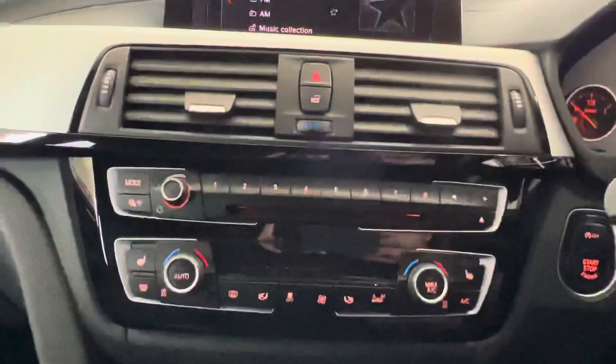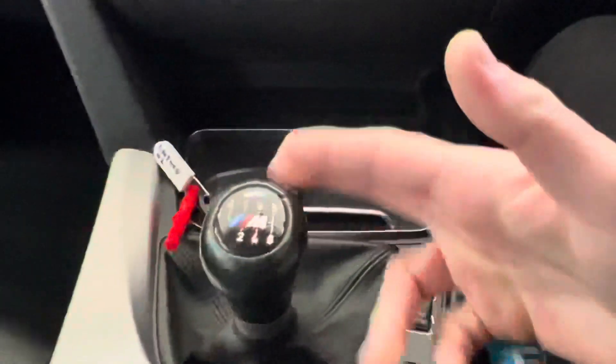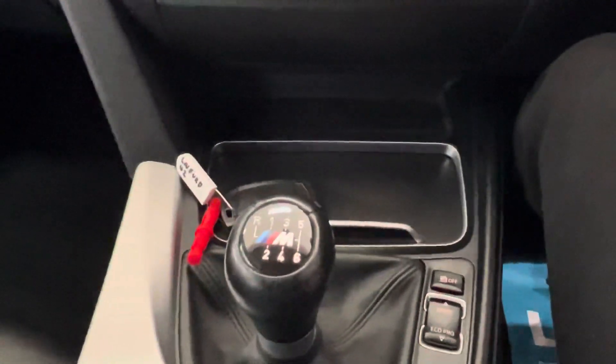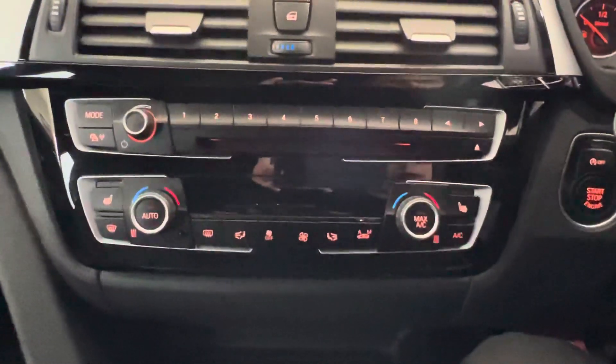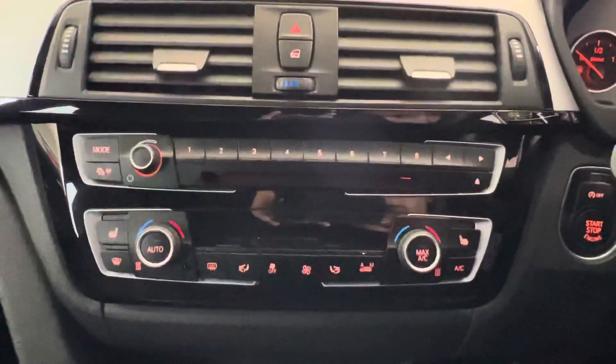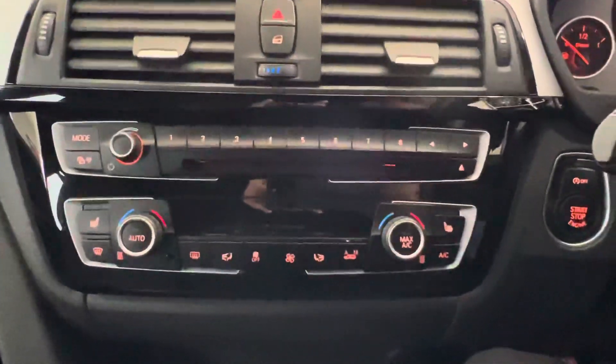The services that have been carried out are all on record. Equipment includes Bluetooth telephone and audio, DAB radio, USB connectivity, and of course the lovely six-speed manual gearbox. Everything in here, as you'd expect with 21,000 miles on it, still looks, feels and sounds exactly as it should.